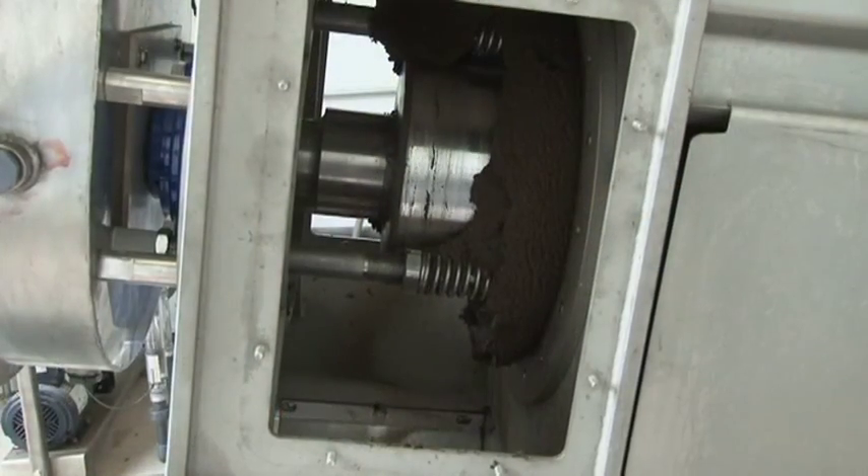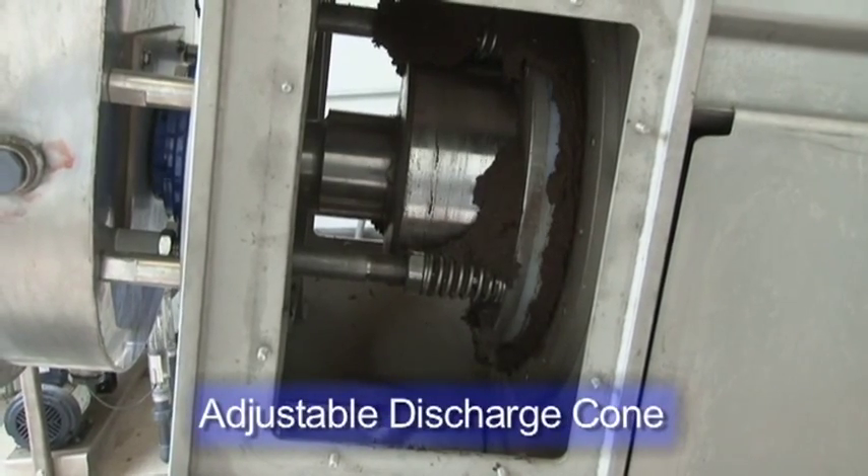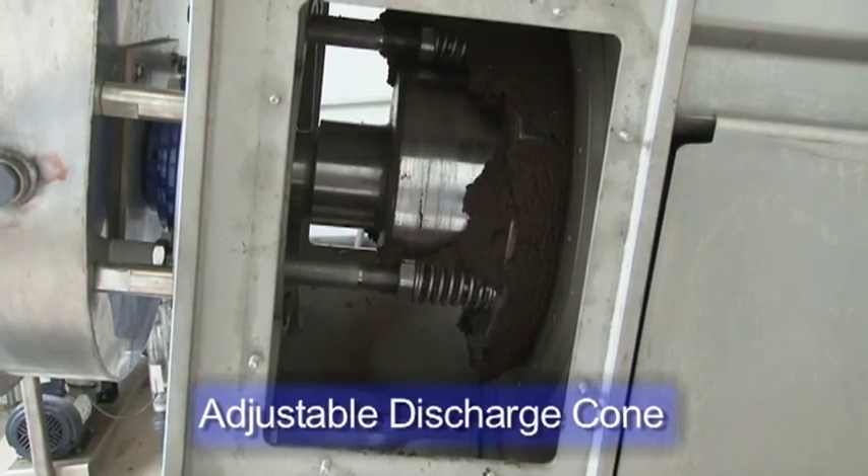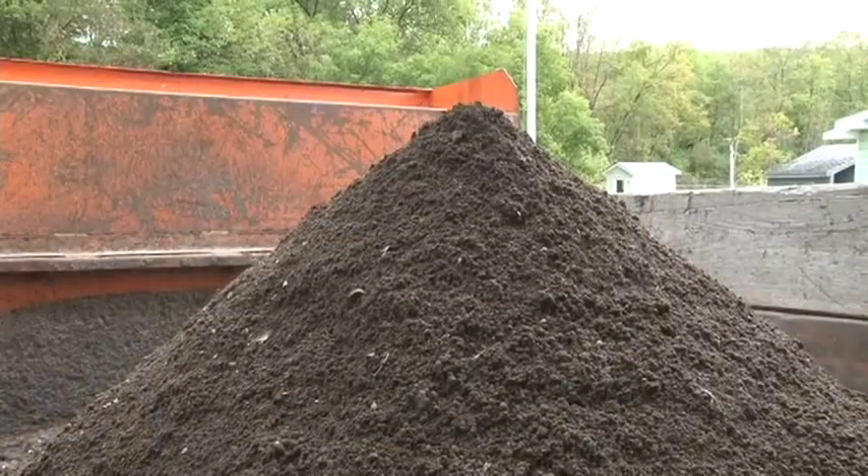The screw press is equipped with an adjustable discharge cone that allows the operator to vary the amount of compressive forces on the cake, thereby increasing cake dryness.